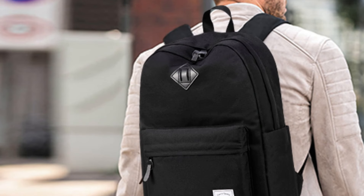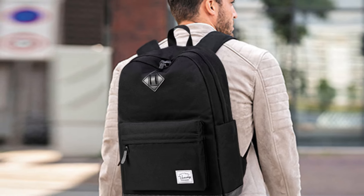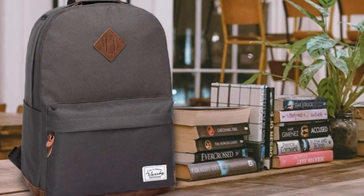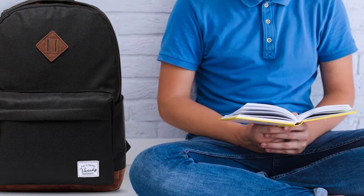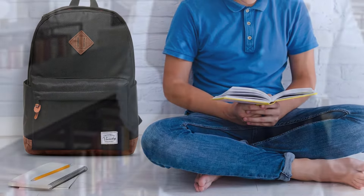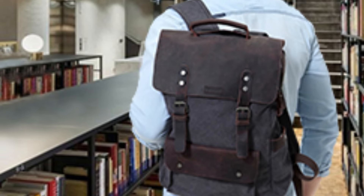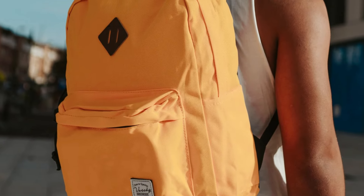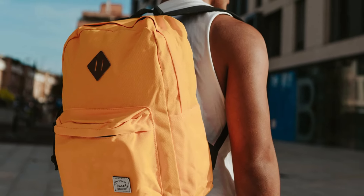Padded shoulder straps and a breathable back panel provide ergonomic support and comfort, making it ideal for long days of carrying heavier loads. The adjustable straps allow for a custom fit to suit your body and preferences. The sleek, minimalist design makes it a stylish choice for both men and women, available in a wide range of colors. It also features two side pockets for water bottles or umbrellas, ensuring you stay hydrated and prepared. The water-resistant material is easy to wipe down, keeping your backpack clean and looking fresh even with frequent use.